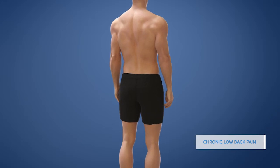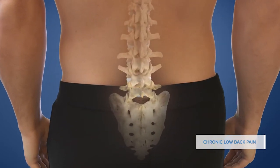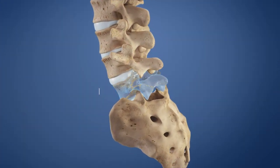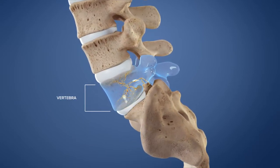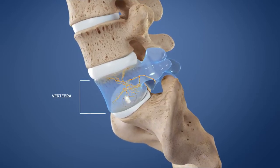Chronic low back pain impacts millions of people in the United States. While there are many causes of chronic low back pain, one cause is pain from inside the bones of the spine called vertebrae. Research now suggests that vertebrae are the source of pain in many patients diagnosed with disc pain, and this pain is transmitted via a nerve inside the vertebra.